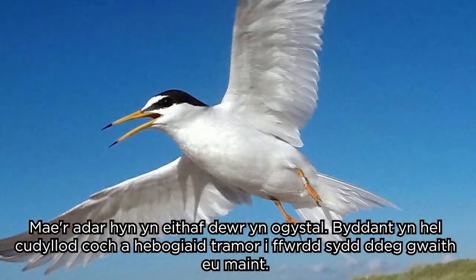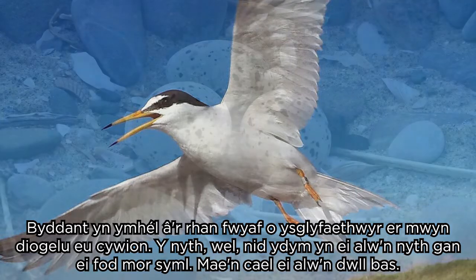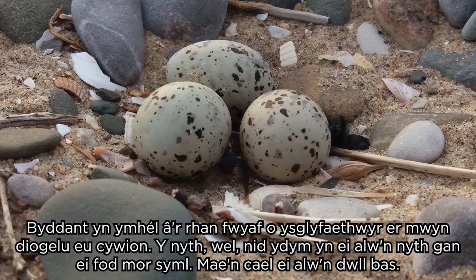These birds are quite plucky as well — they'll chase off kestrels and peregrines, which are ten times their size, and they'll go after most predators just to protect their young. Their nest — well, we don't call it a nest because it's so basic — it's called a scrape.